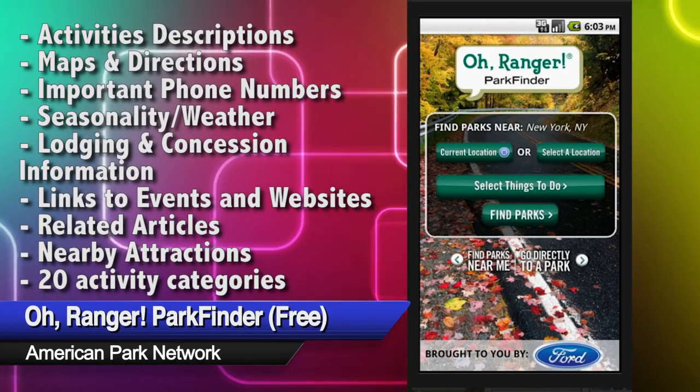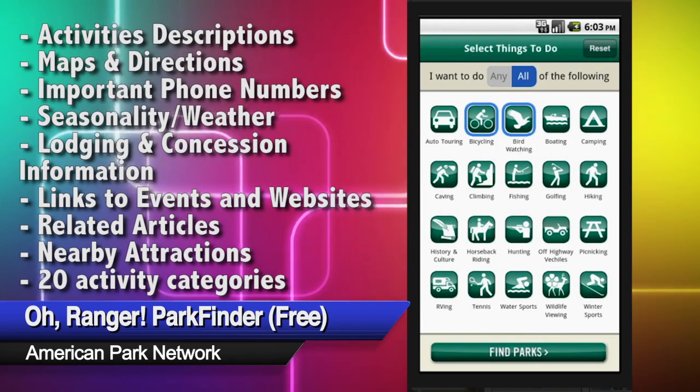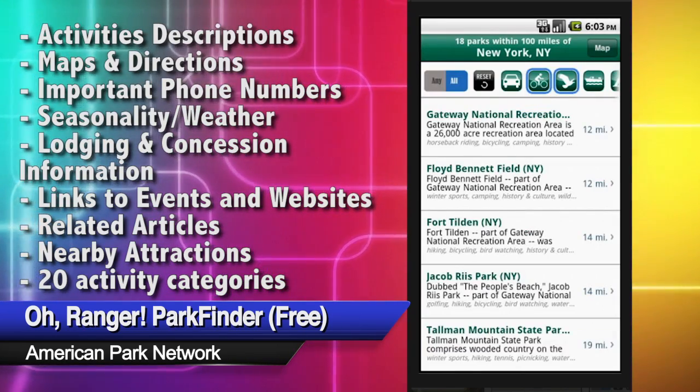Now that you know you can do something outside, find the best parks and activities nearest you with O-Ranger Park Finder. O-Ranger accesses a comprehensive database of every bit of federal public land and all national and state parks in America.